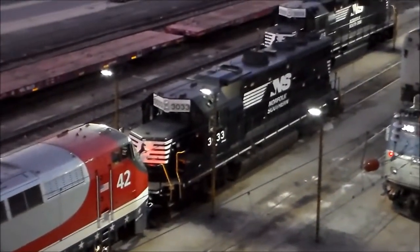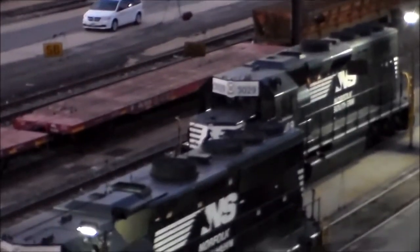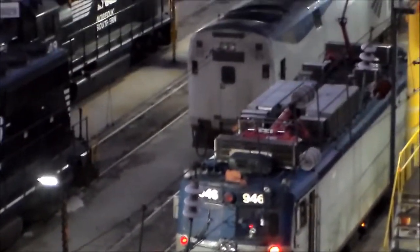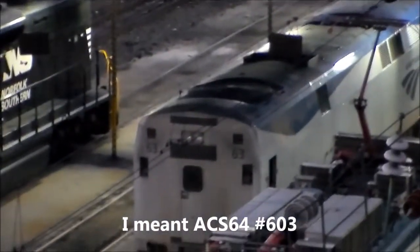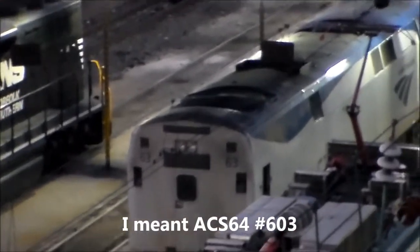And then we have G40-2 number 3033, and then we have 3029 over there. We have Amtrak 8EM7AC number 946, there's P42 number 63, which is the same one I filmed towing AACS64 number 603.